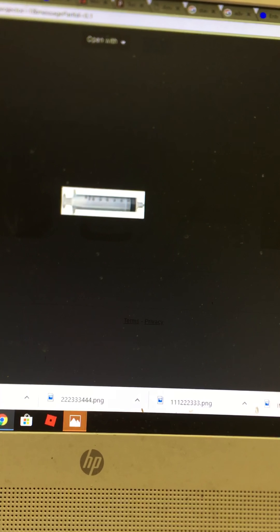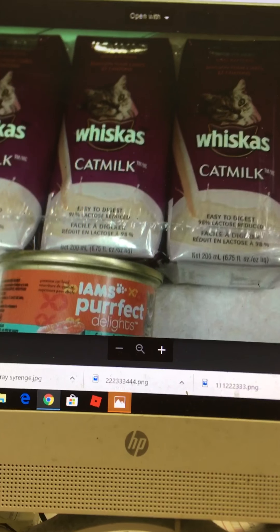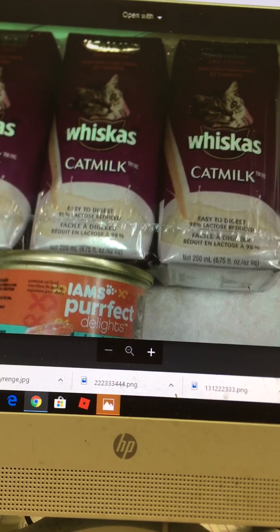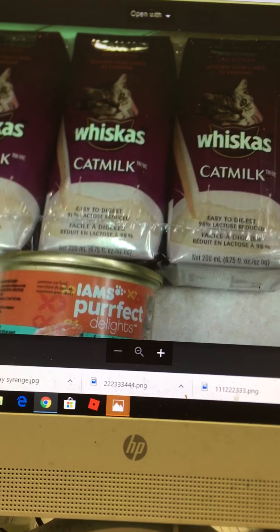What I use is a syringe whenever I have to medicate cats that don't want to eat it. I'll just put what I need in the syringe, open their mouth, and put it down their throat. One thing I find very helpful is Whiskers cat milk — it seems to work well for nutritional value, along with a better quality cat food.